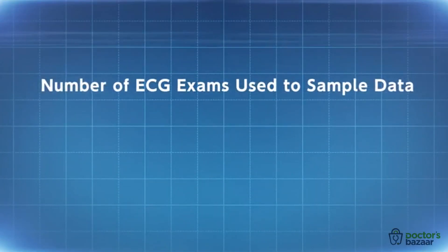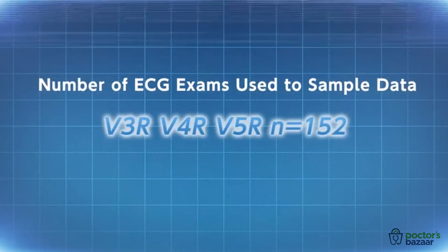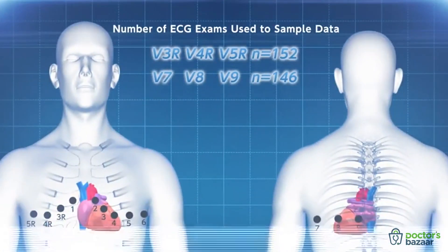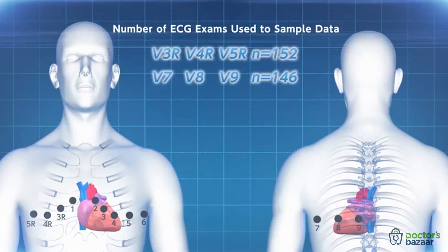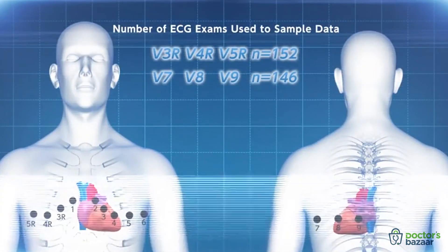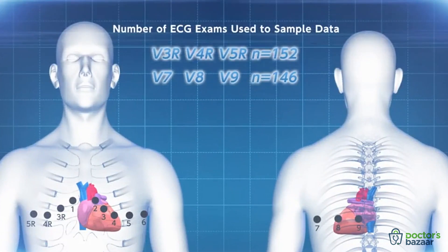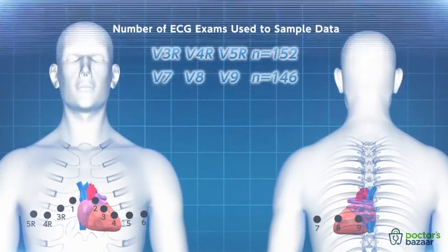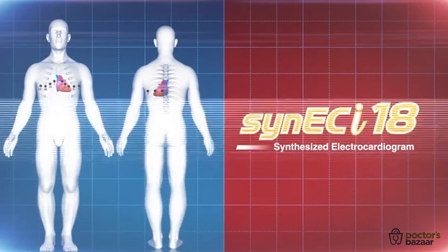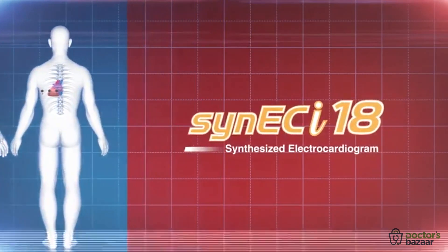To verify the accuracy of the synthesized 18-lead ECG, we received actual 18-lead recordings from several university hospitals — standard 12-lead ECG with actual leads V3R, V4R, V5R, V7, V8, and V9. We then compared the actual 18-lead recordings to the synthesized 18-lead ECG.